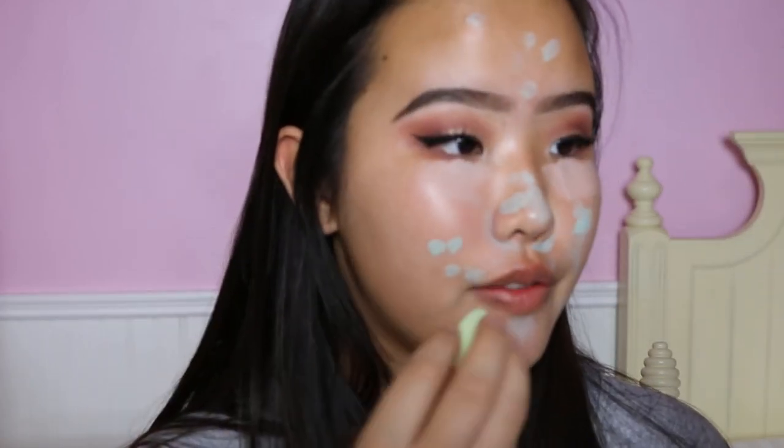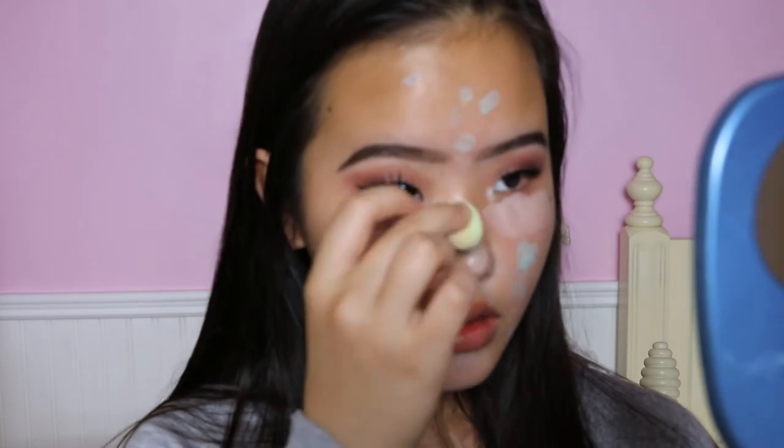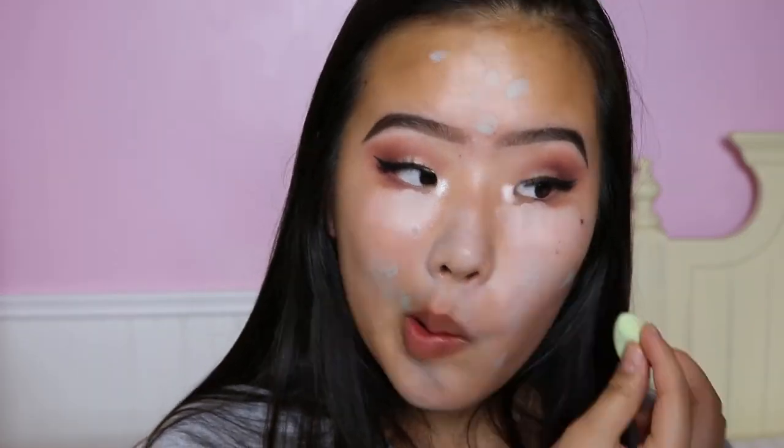First impressions: it does have a good amount of coverage and it doesn't just blend away into oblivion. For those wondering about the difference between the Sephora blender and the Beauty Blender — the Sephora one is a lot cheaper but it's a lot more dense, so it's not as soft as the Beauty Blender. But in my opinion, I think it does the job just fine. I've never really used a full-size Beauty Blender, only the mini, but this works just fine.